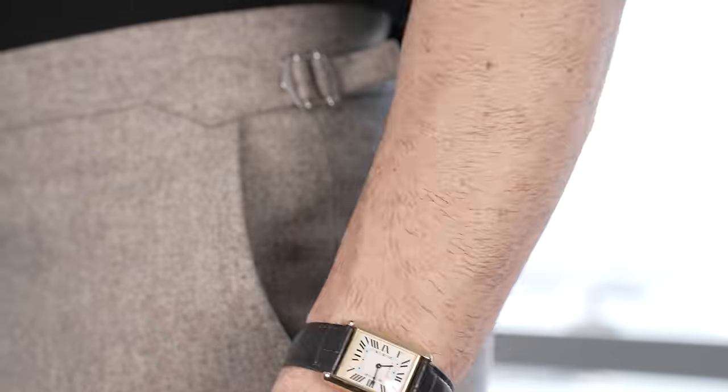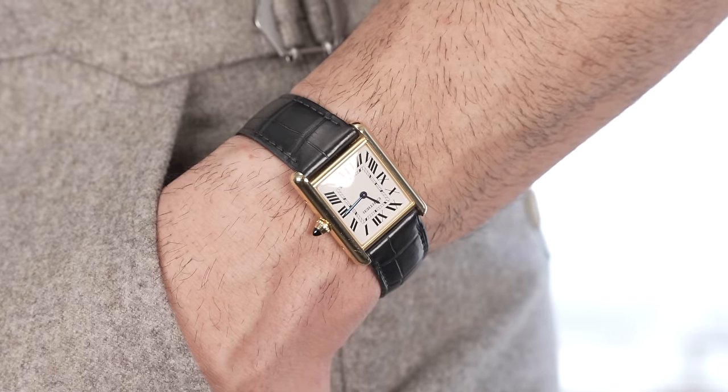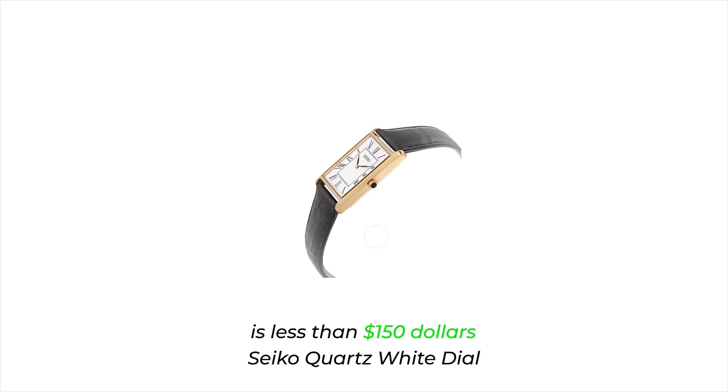As much as I love stainless steel watches, I've been wearing the crap out of my leather band watches lately. I love this Cartier Tank Louis — I wear it all the time. It's pricey, but I do have a great alternative: the Seiko quartz white dial, which is less than $150 as opposed to 12 grand for the Cartier. It's so similar it's actually hard to tell them apart if you're not into watches. It's the perfect watch for guys who want to look more stylish or who like that old money aesthetic.